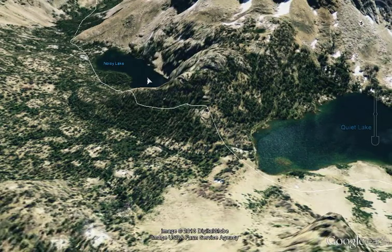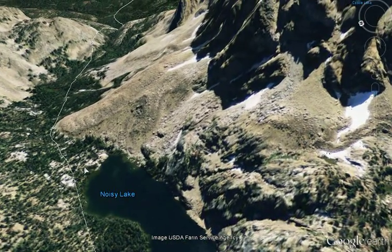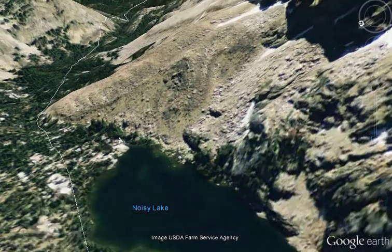The trail on the outflow of Quiet Lake takes you down to Noisy Lake — excellent fishing, and obviously much smaller. There's lots of camping right in the area, though one side is pretty sheer. Really good fishing, really nice lake.